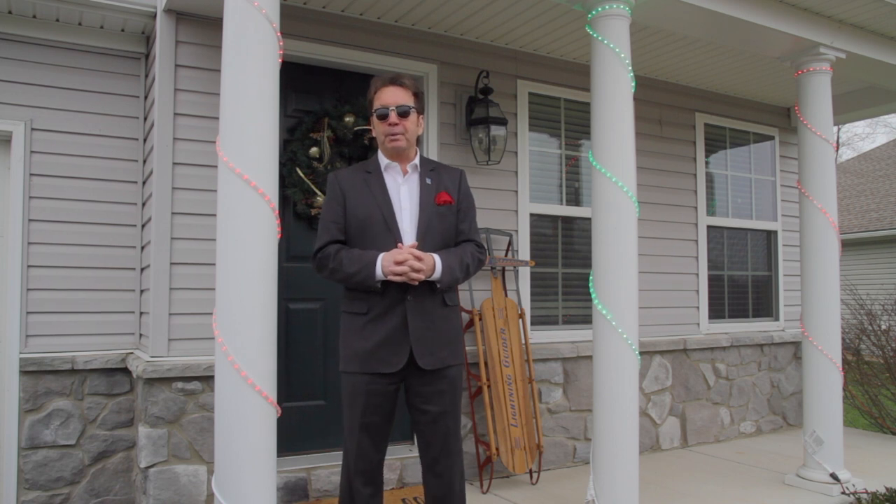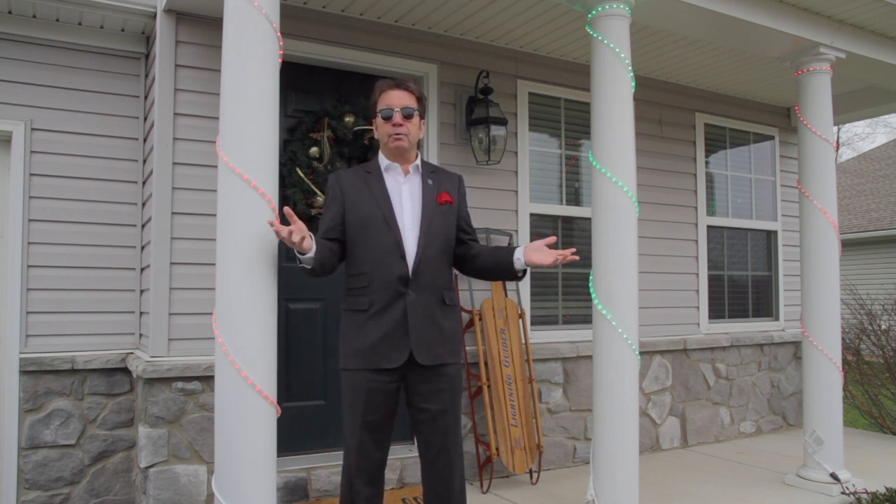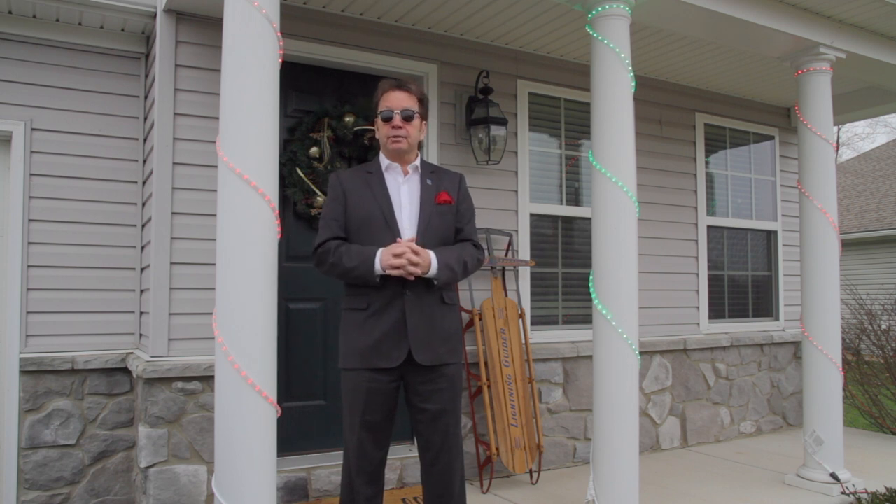This home features three bedrooms, one and a half baths, and it's not only move-in ready, but it's been updated since it was built in 2010. I look forward to showing you this home. Why don't we take a look inside?